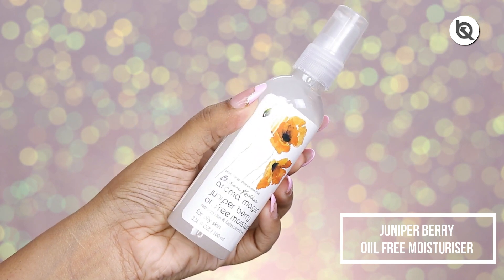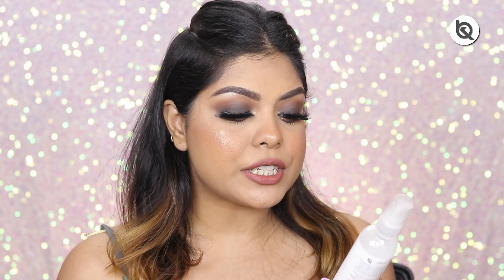It makes my skin very smooth and I really like that cooling effect it gives whenever I use it — I really enjoy this product and would highly recommend it. Let's talk about another favorite: this is the Juniper Berry oil-free moisturizer. It restores skin and fades blemishes, and is for oily skin again — definitely my favorite because the formula is so beautiful.